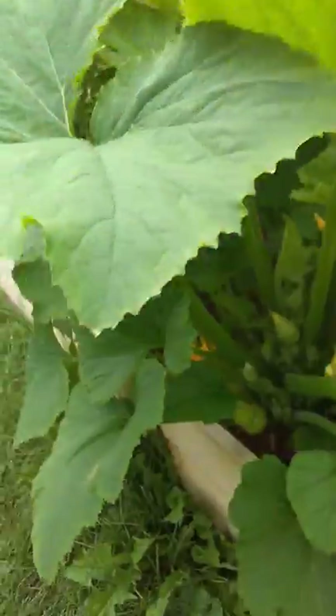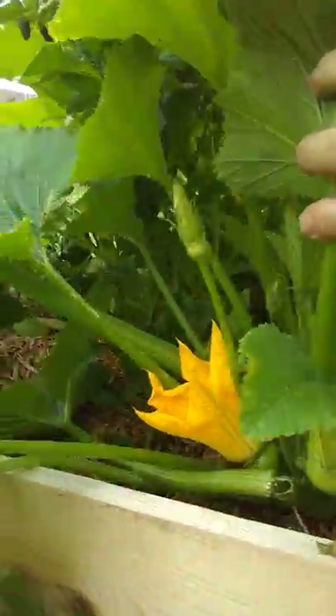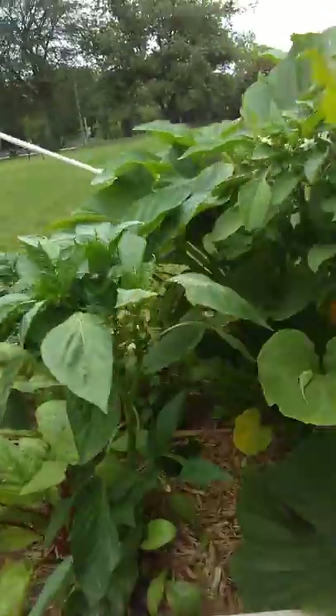Are the flowers edible? The flowers on squash are indeed edible. I could technically eat that today, but I wanted to get some squash to harvest to share.